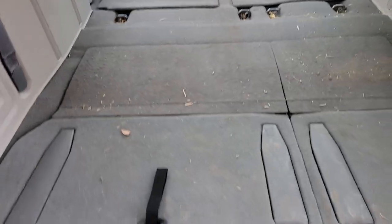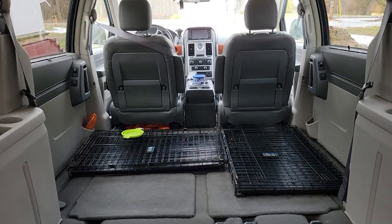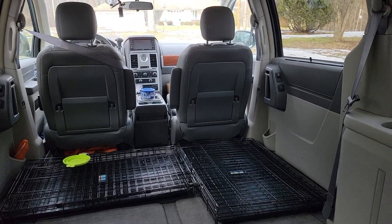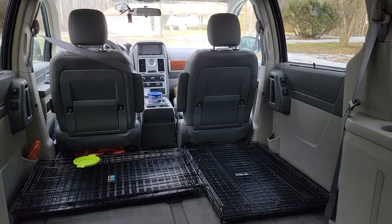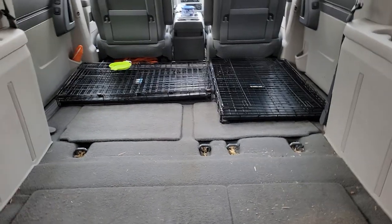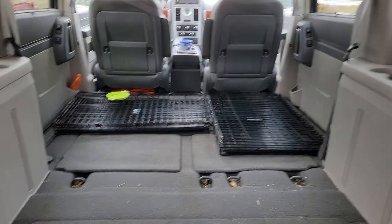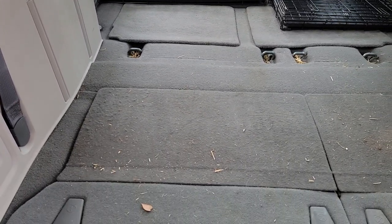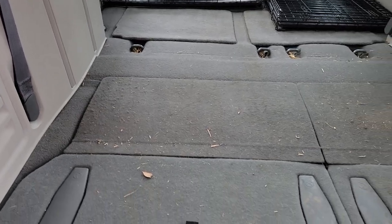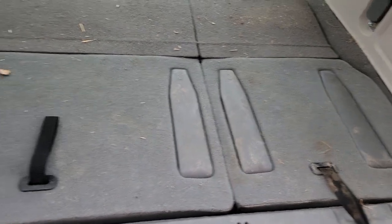Now I am going to take out the stow and go seats because under there is a lot of storage in this third row and the second row. And I'm thinking about either removing that passenger seat in the front or putting it on a swivel so I can turn it around. I have two crates that I can fit right there like you see them now, and then I have a larger crate that is going to go long ways right here. And I think that would leave me just enough room for my refrigerator freezer back here in this storage area once I remove these seats.